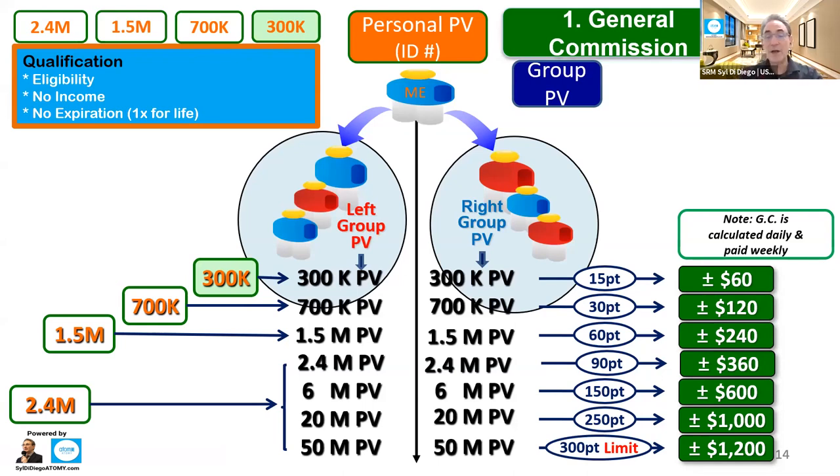And remember, it's very fair because once I have my 300,000 PV and I need my next shampoo, my Hemoheen, my vitamin C, I buy at the bottom — whether that's 1 million people or 1,000 people at the bottom — and I help their group PV too. So it's a very, very righteous compensation plan. Don't you think? Anybody think so?